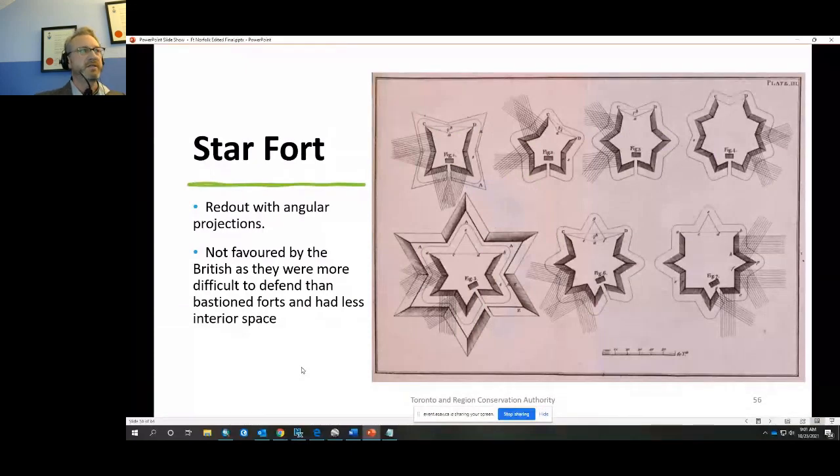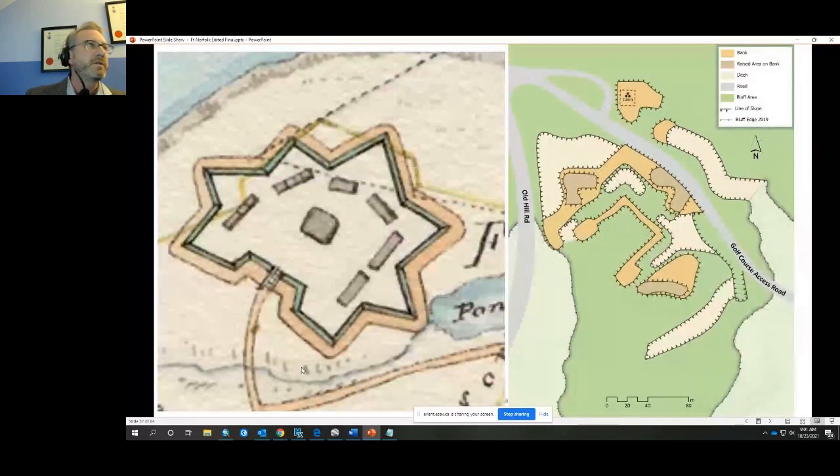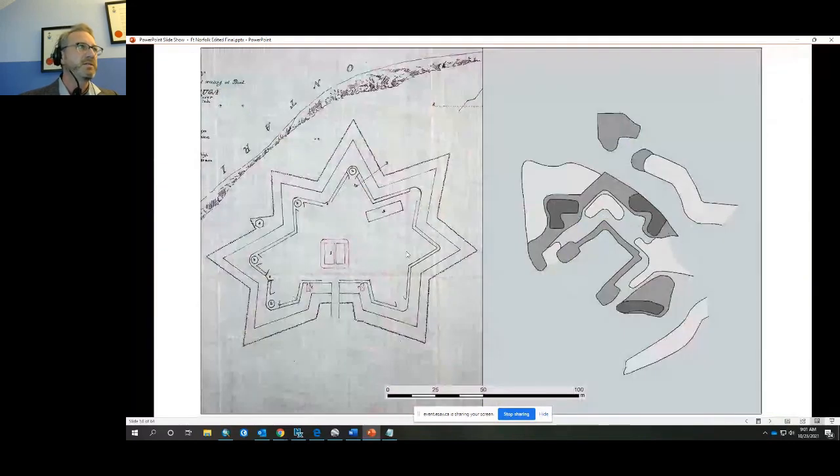I performed a full series of analysis in my paper trying to determine what type of fort this is compared to other Ontario forts. I believe it is a star fort — a redoubt with angular projections. The only other star fort in Ontario is Fort Mississauga, and there is a striking similarity. An early plan of Fort Mississauga shows projections in the curtain wall, which we see here as well, and when compared at the same scale, the two forts are of similar size.